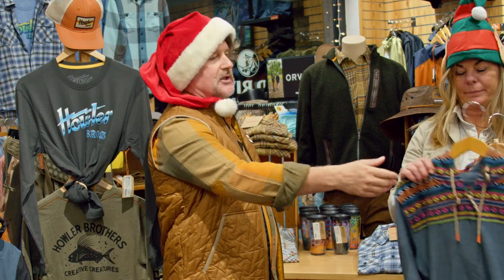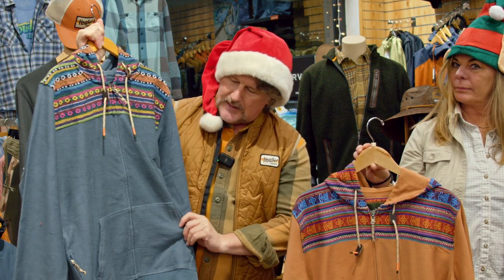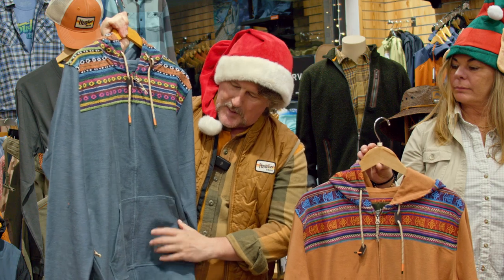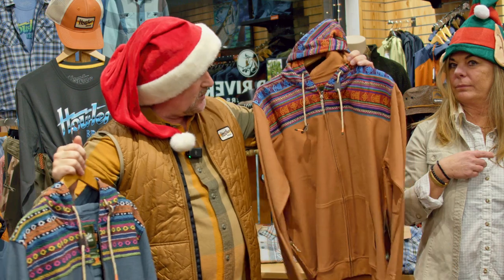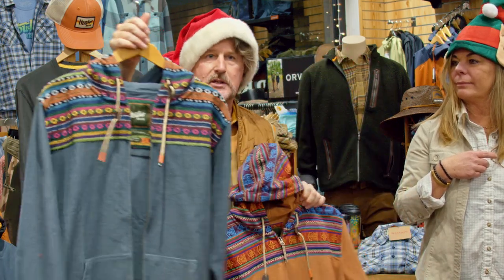Next up, the classic Shaman Hoodie. This has been in the Howler Brothers line for several seasons. It's like a pullover with a kangaroo-style pocket, but it is actually a full zip. It's got a jacquard-type treatment up front. You've got the Adobe colorway, and then Smoked Blue. This is an iconic piece for Howler Brothers and has been around for years.